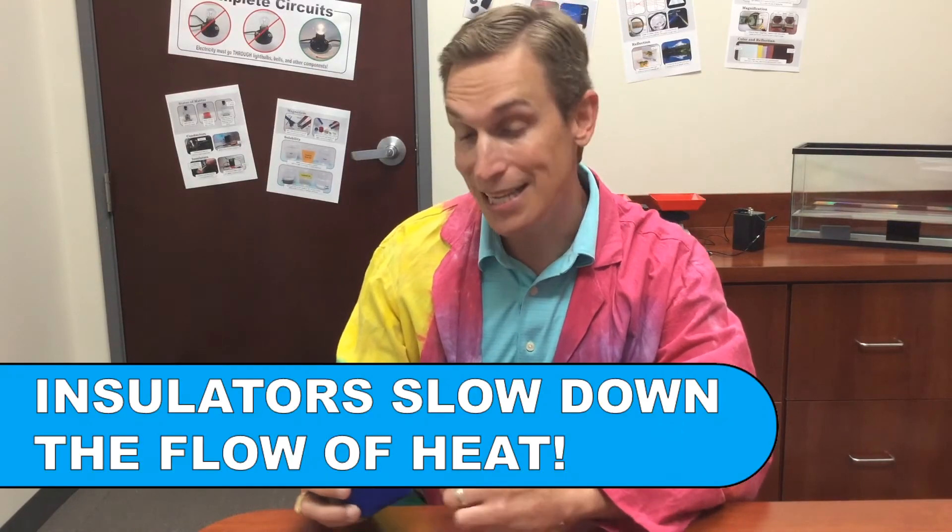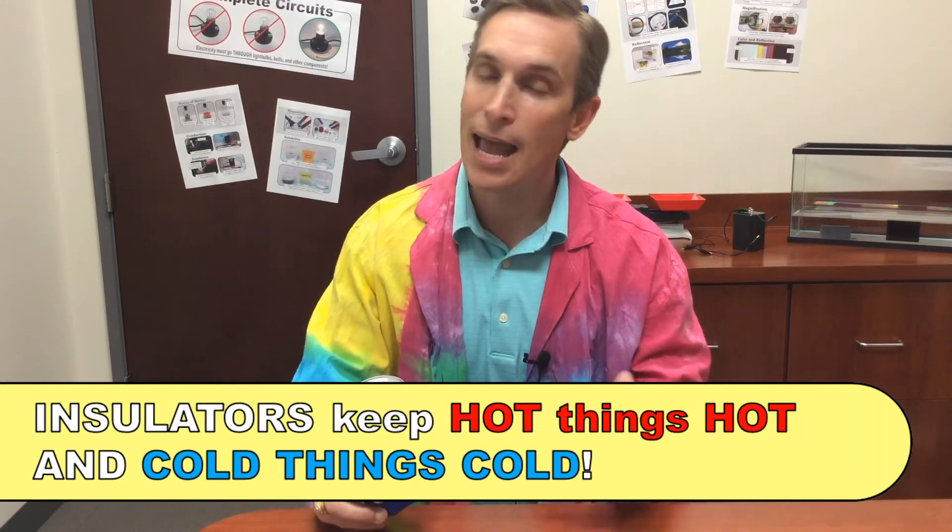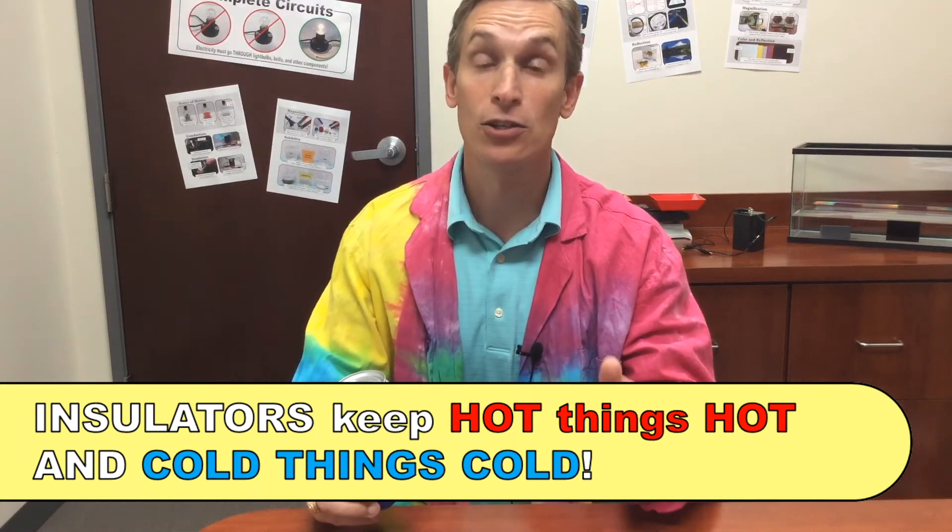So the water in the can with the koozie stayed warmer — that's because insulators slow down the flow of heat. Normally a koozie is used to keep heat from getting into a can and warming up a cold drink, but it actually works the other way too. This foam koozie insulated the can and slowed down the heat that was trying to escape, so it kept that heat inside and the water stayed warmer. Insulators slow down the flow of heat going either way — that's why you can use the same koozie, thermos, or cooler to keep your hot things hot and your cold things cold.